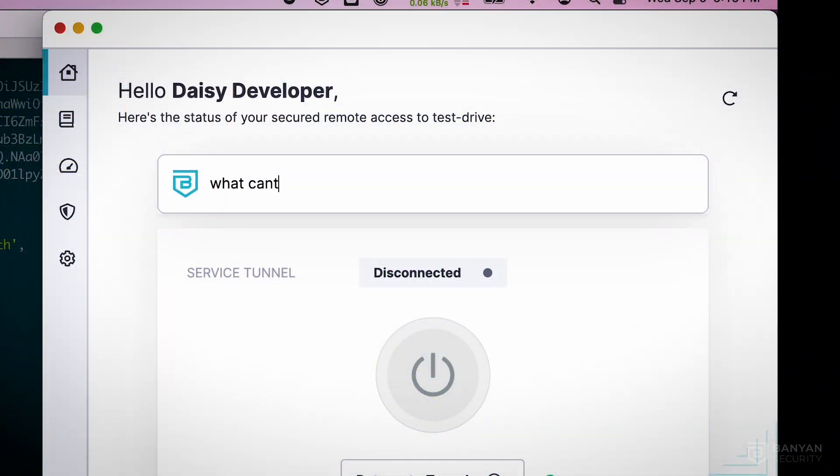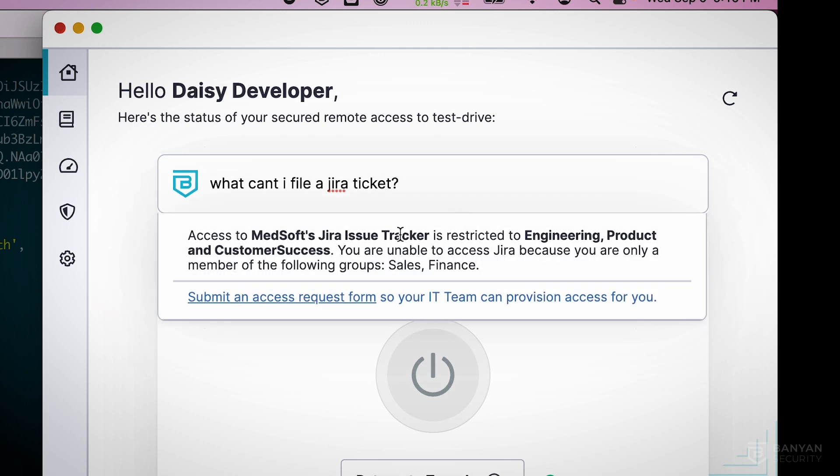Yoda is built into the Banyan app. In this first demo, the user does not have access to Jira, so they ask Yoda to provide more information. Yoda provides the reason — in this case, Jira is assigned to certain groups that the user is not a part of. The user can then request access quickly.